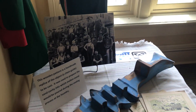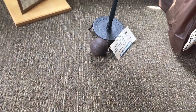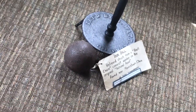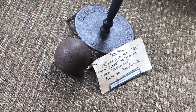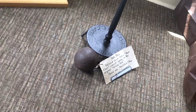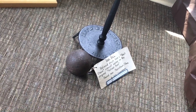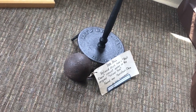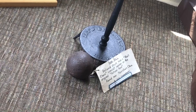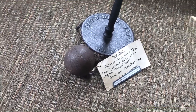I found this interesting — this ball, struck from a ball and chain, belonged to a convict working on the old National Road. It was found near Morristown. So could you imagine the convicts hauling the ball around like this, working on the side of the highway? I don't think the Supreme Court would allow that today, but who knows — maybe we need to go back to the old days.